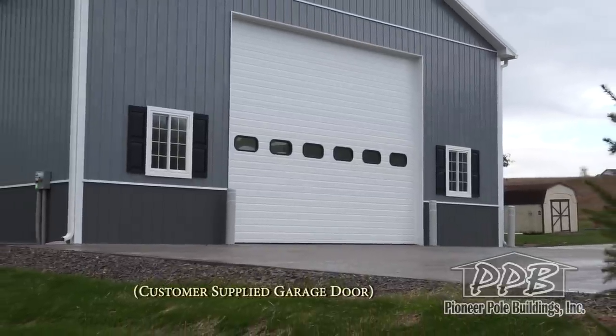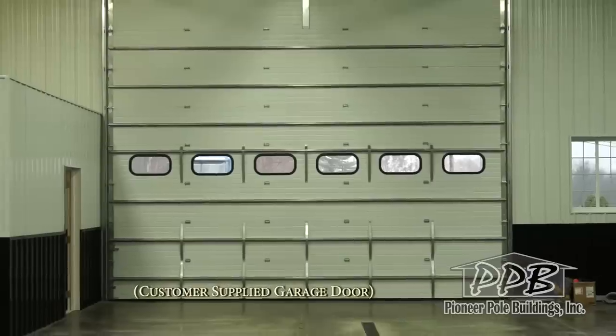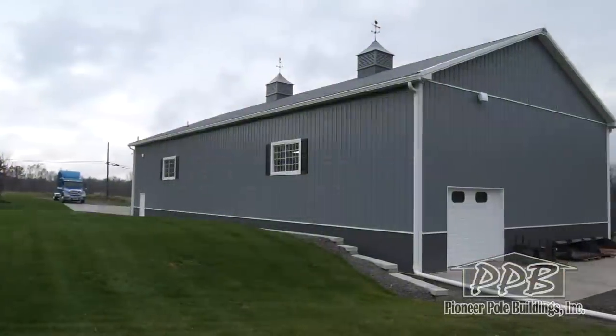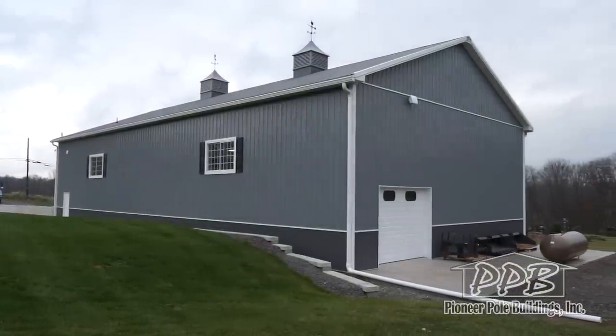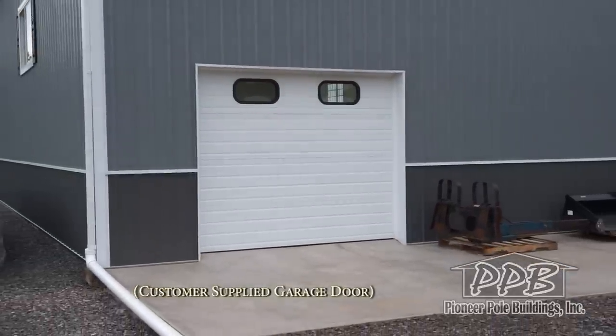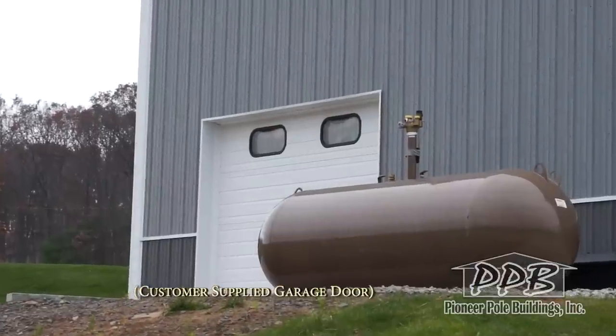There is one 20-foot wide by 16-foot high garage door with 6 windows. There is also one 10-foot wide by 8-foot high garage door with 2 windows in the rear of the building.